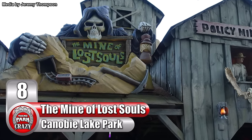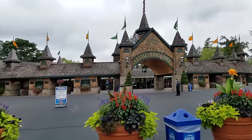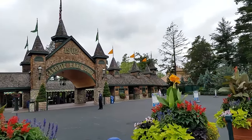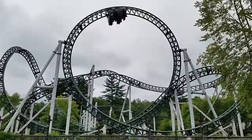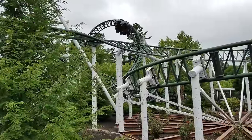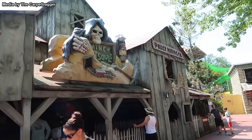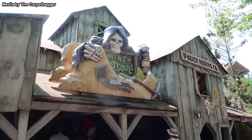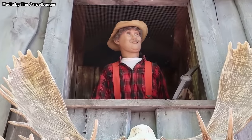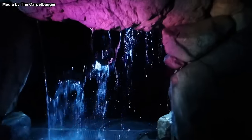Number 8: The Mine of Lost Souls at New Hampshire's Canobie Lake Park. This relatively small amusement park is known for its wide variety of attractions. The thrill rides, family rides, food, and even the architecture are enough to have it stand out as a memorable experience. One attraction you certainly won't forget is a dark ride named the Mine of Lost Souls. This ride is like stepping into the kind of twisted dream you get after eating a pound of chocolate before bed.